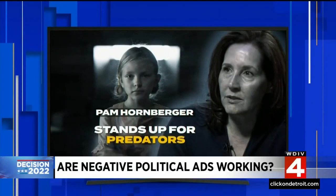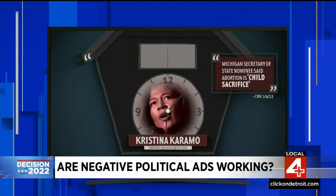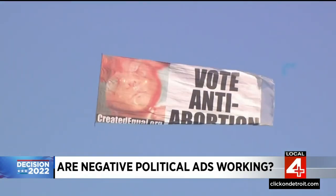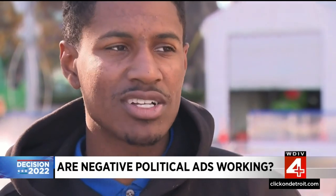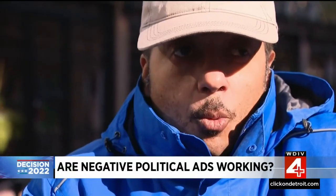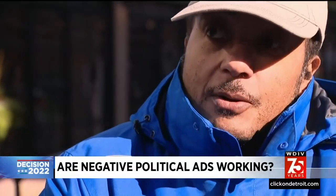"Pam Hornberger protects predators." The closer you get to Election Day, you just can't escape negative political ads — demonic possession, gender change therapy, on TV, radio, billboards, even aerial attacks. "I literally tune them out, they come on so often." But do they work on the average voter? "One of them last week came through with videos of performing abortion. That made me sick, like I was about to throw up or something."